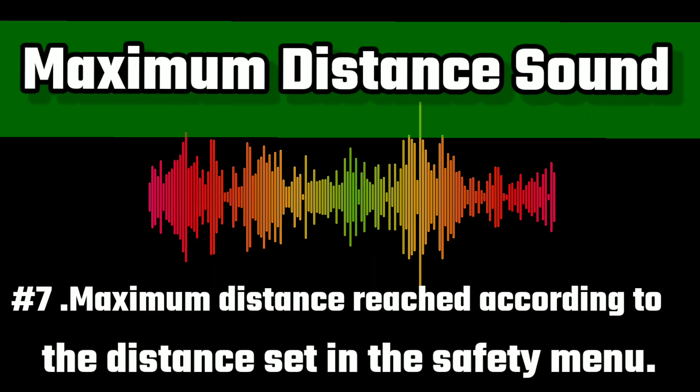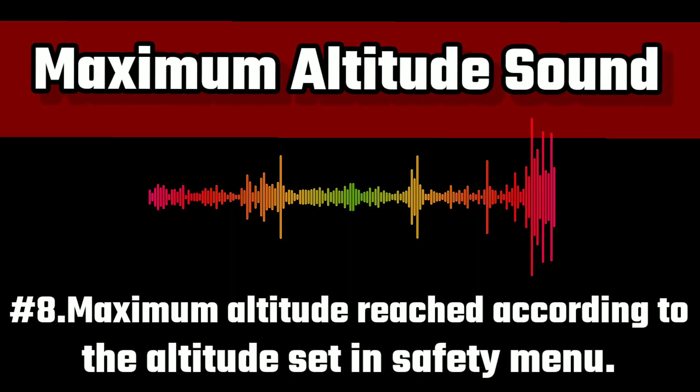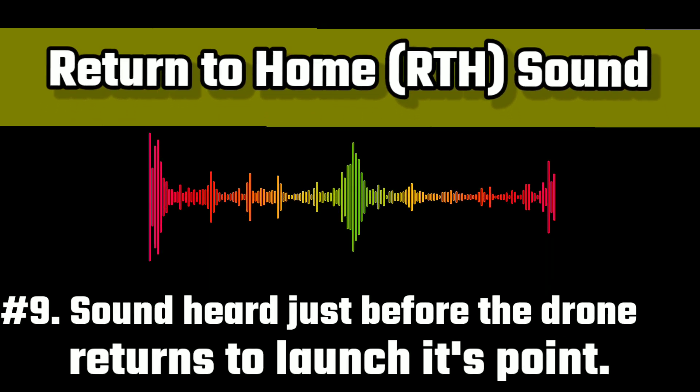Maximum flight distance reached. Maximum flight altitude reached. Go home.